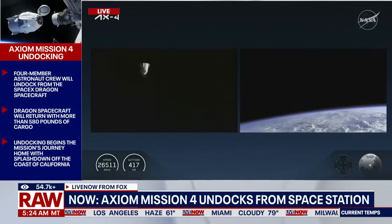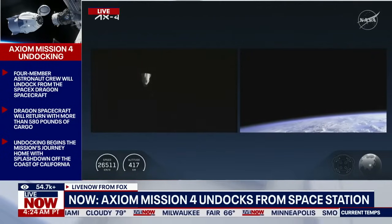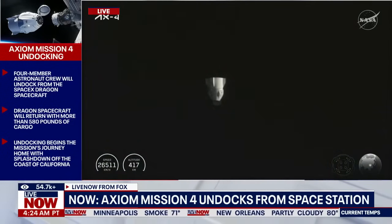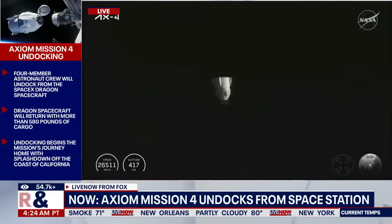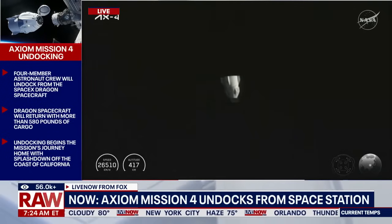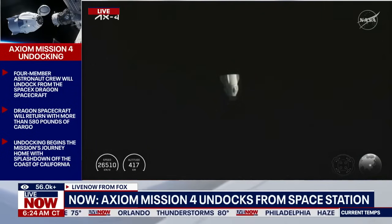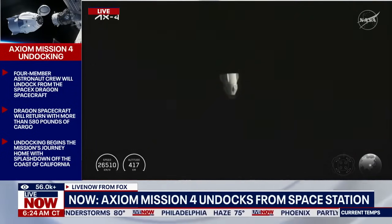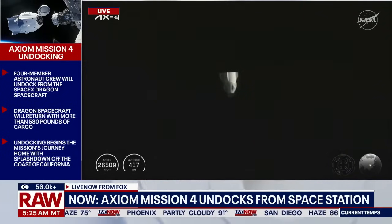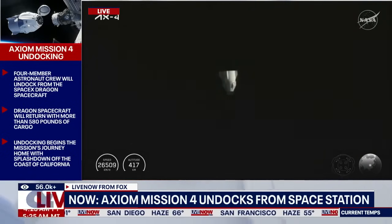Dragon is now about 195 meters away from the International Space Station and should be crossing the keep-out sphere momentarily. We just heard confirmation that Dragon has exited the keep-out sphere — the invisible 200-meter line centered on the space station, one of several safety zones set up to govern spacecraft arriving and departing. While spacecraft are inside the keep-out sphere, they have to be configured where they would not cross the imaginary boundary for at least four orbits, even if the spacecraft lost all maneuvering.